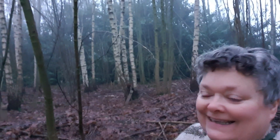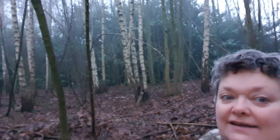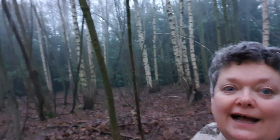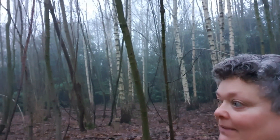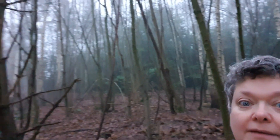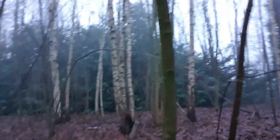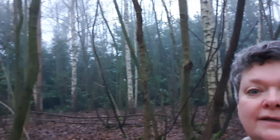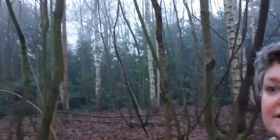So here we are, just after eight in the morning. I thought I would just let you see it in the daylight because I wanted to have another look. There's some really lovely birch wood here - I'm at a venue near York and it's really lovely, really really nice wood.